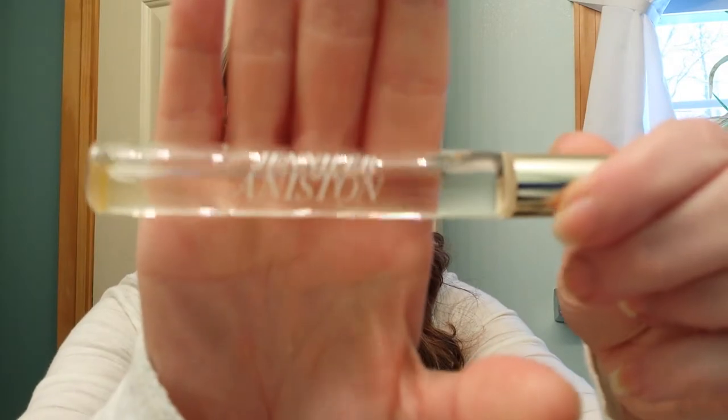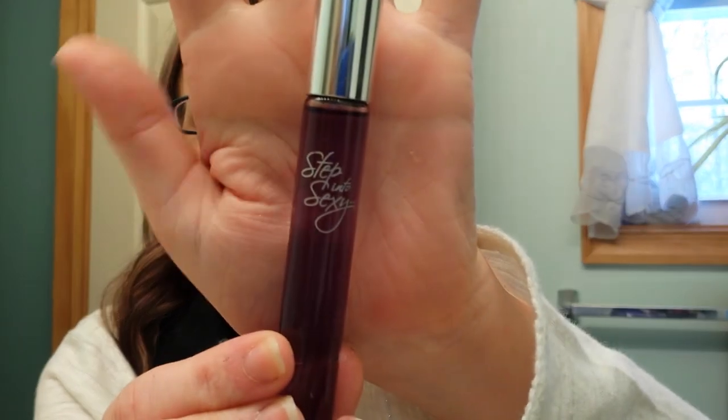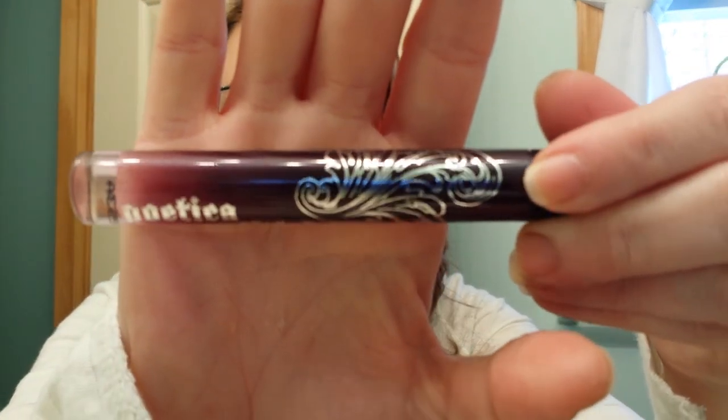I have the Jennifer Aniston Rollerball — this is a really nice scent. I have Step Into Sexy by Avon; I never wear it, it's full. And two more: I have Loverdose by Diesel — this is an awesome scent, I got this at Sephora. And the last one I also got at Sephora: it's Poetica by Kat Blondie, and that bottle is so pretty.